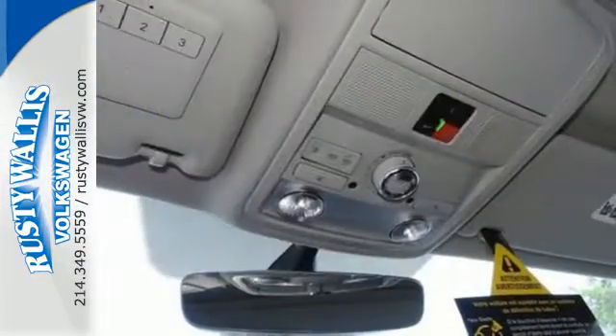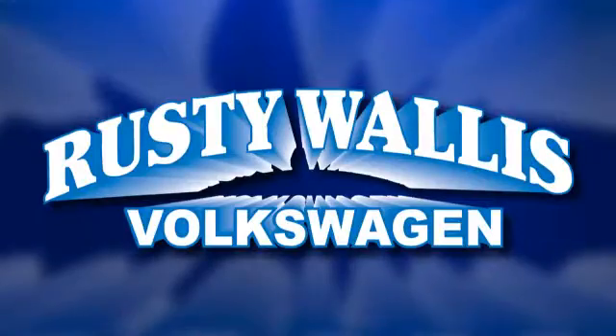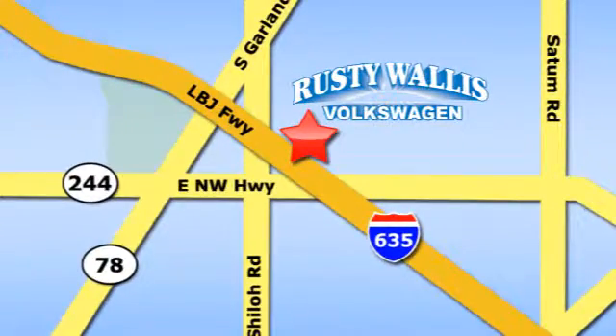This roomy Volkswagen is ready for you. Come check it out today. Rusty Wallace Volkswagen is one of the premier Volkswagen dealerships in Texas. We're easy to find just off Northwest Highway at 12635 LBJ Freeway in Garland.